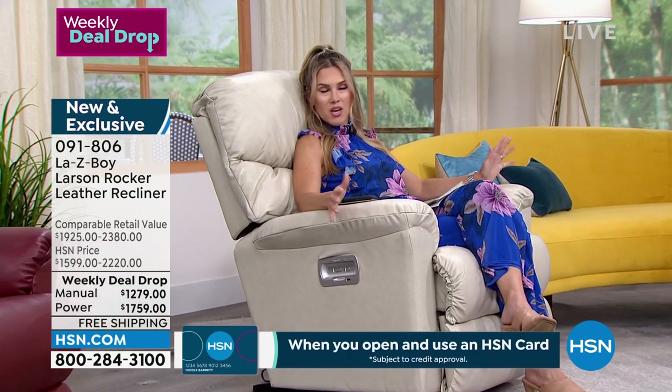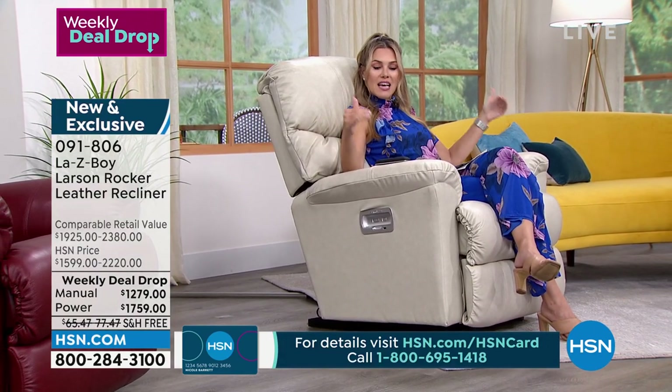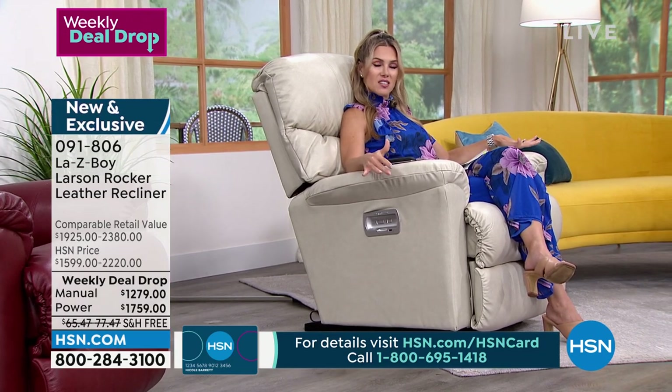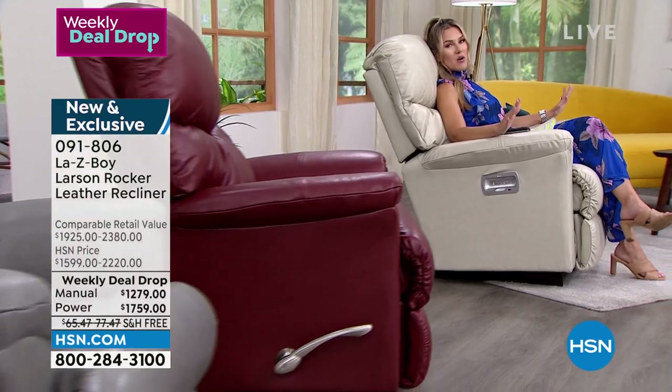This is what we call a weekly deal drop. At the start of the week on Monday, we launched seven brand-new deals — we dropped the price for seven days on seven deals. This is the very first airing, and we've already sold so many on HSN.com that we are already extremely limited. If you've been in the market for a La-Z-Boy recliner, you're in the right place at the right time.